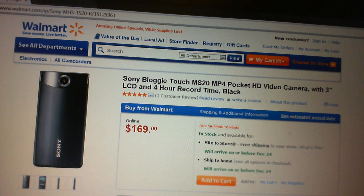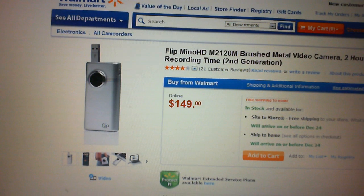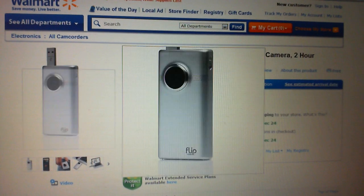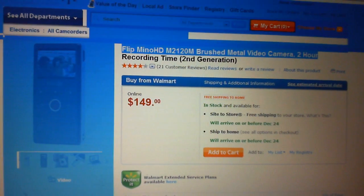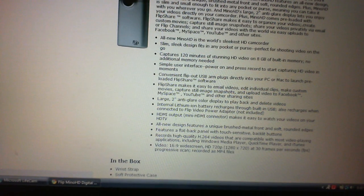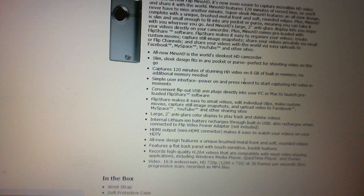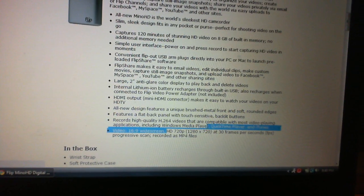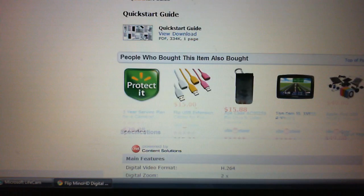And here's the second one — the Flip Mino HD. This one is the second generation. It's two-hour record time. They have different ones. It's $149 at Walmart, same price. The Flip Mino is only HD — it's 720p, 720p HD video. It's only 30 frames per second. But it's still good though. It's kinda cheap — not too cheap, but affordable.